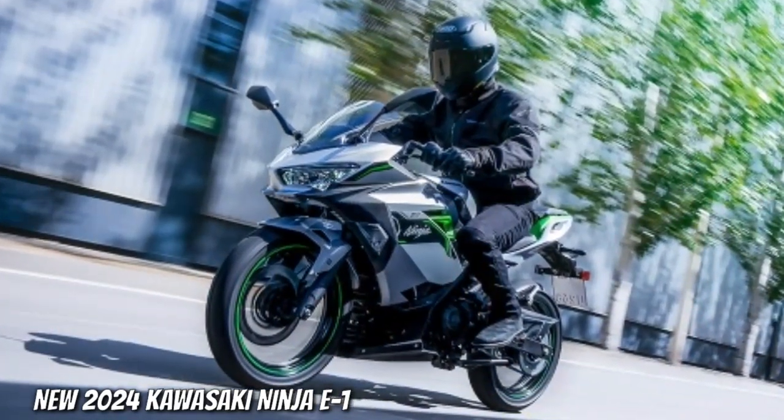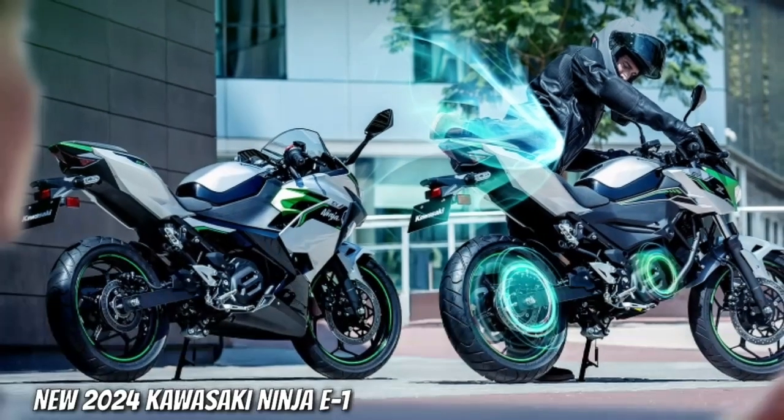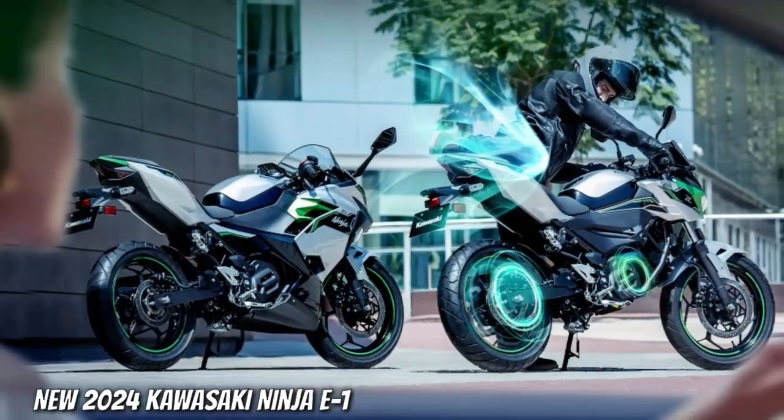E-boost function. With e-boost, riders can access increased power for approximately 15 seconds. When activated, acceleration is stronger and top speed is increased.